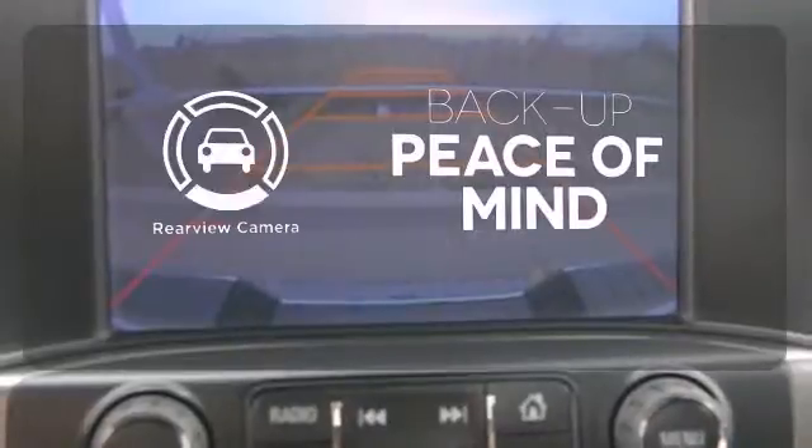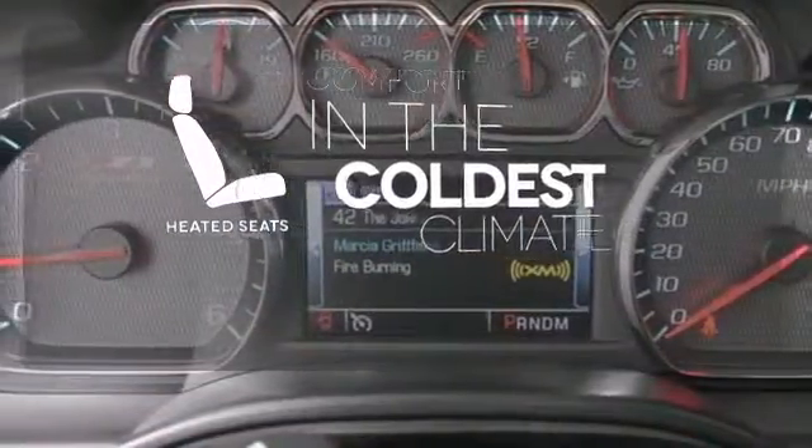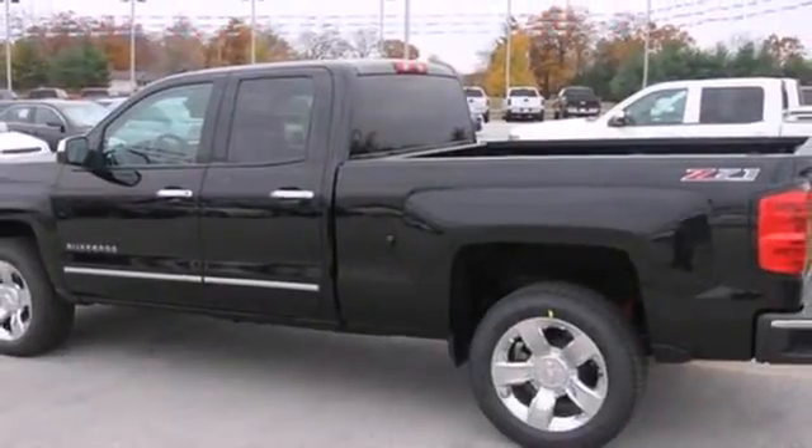Hindsight is 20-20 with the backup camera. The heated seats keep you comfortable no matter how cold it is. Put this pickup to the test, come in today.